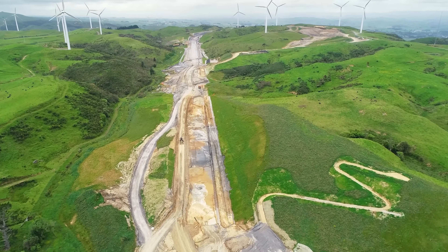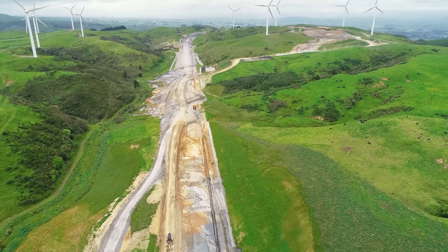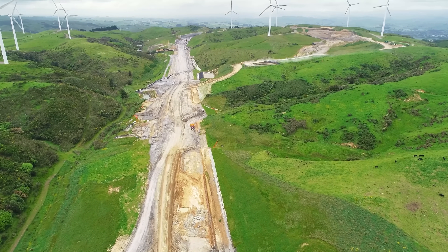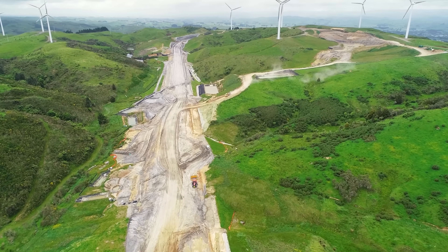Zone 3 has been the most challenging — it's low lying with wet material. The big disadvantage around this area is that we haven't been able to work here during the winter. But it is nearing completion and we hope to finish all the earthworks by February next year.